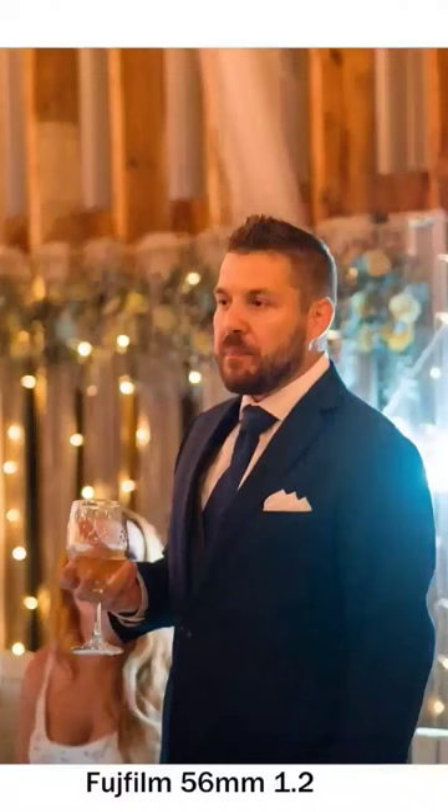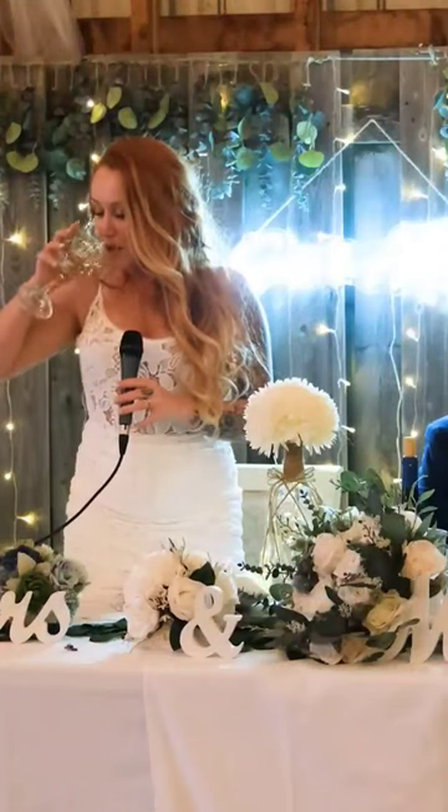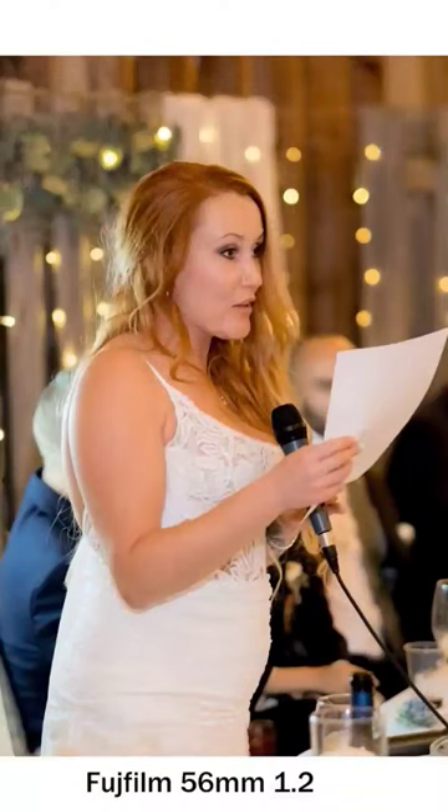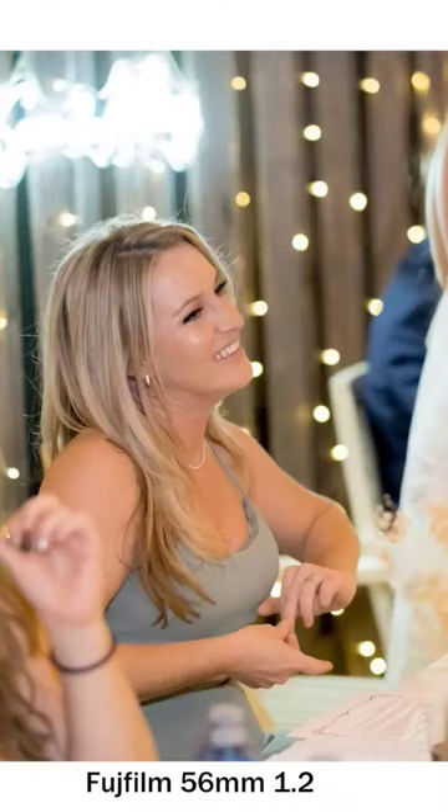And there you have it folks. Remember, there is no perfect lens, but the Tamron comes pretty close. If you had any doubt whether you should buy this lens, I hope that this video helped tip the scale. This lens is certainly worth considering for your kit. As a matter of fact, I am thinking about buying another one.